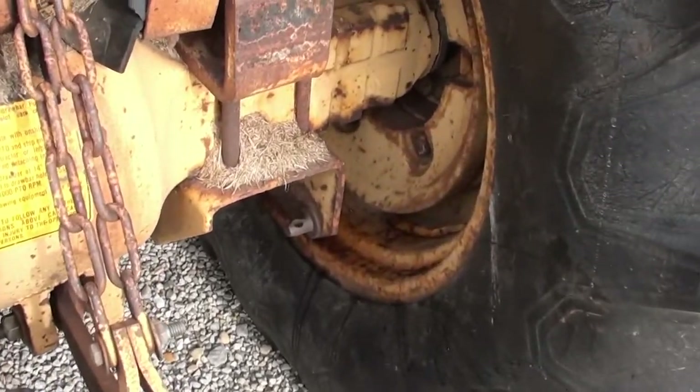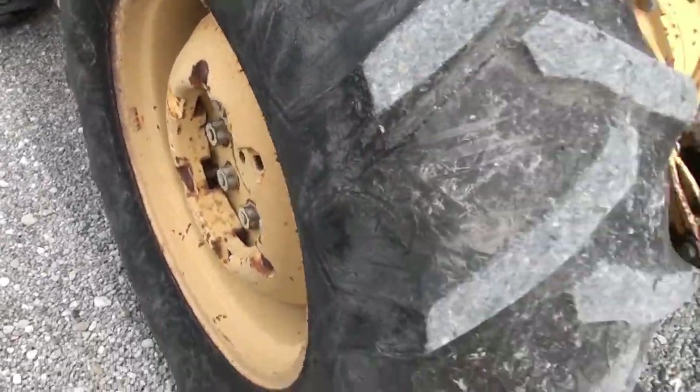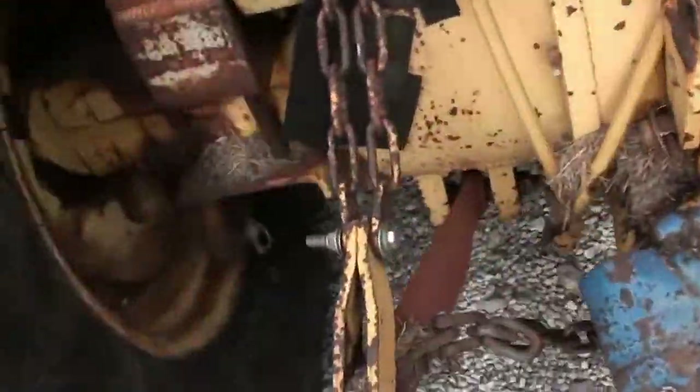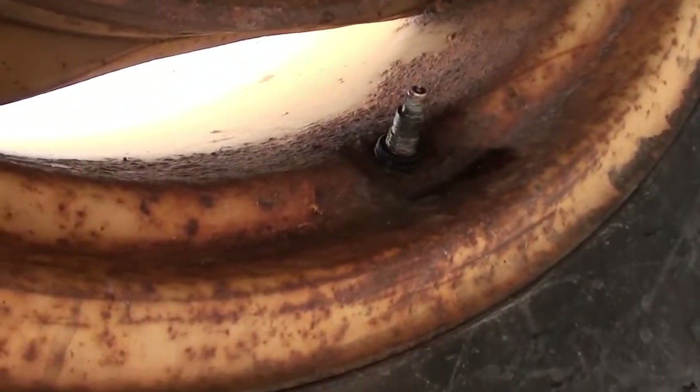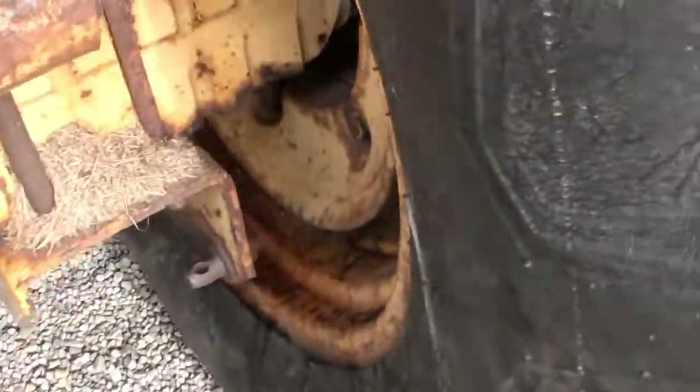It does have the wheel weights on the inside of the wheels — two sets on the inside and one set on the outside — so it has a good amount of weight on it. The tires are also filled, though the stems are showing some rust and it looks like they're seeping around the valve stem on this side.